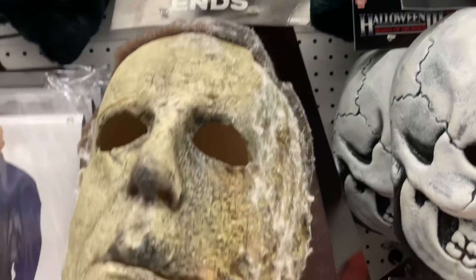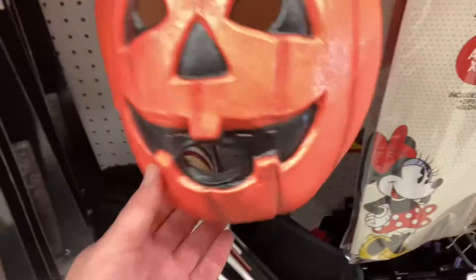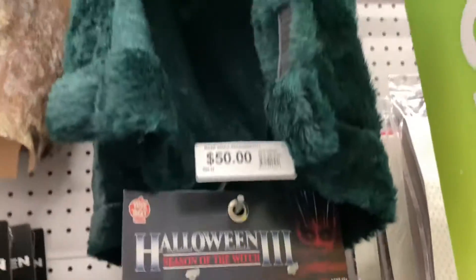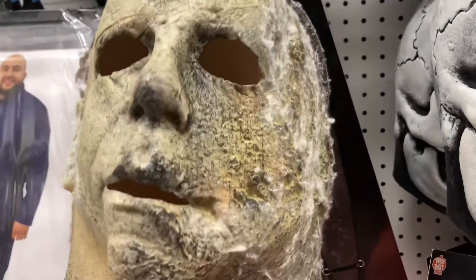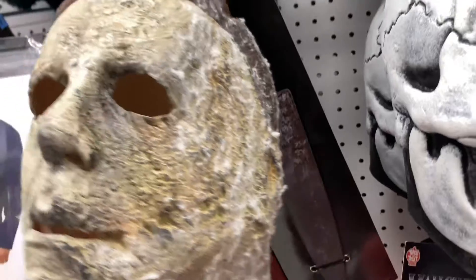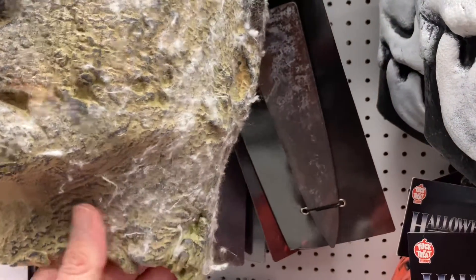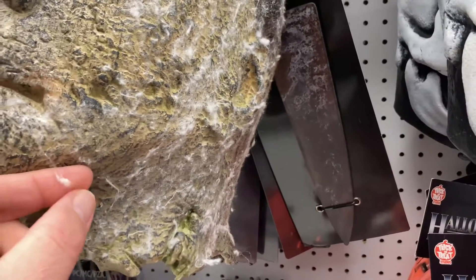The Halloween Ends mask is here too. I was pleasantly surprised to see they have all three of the Halloween 3 masks — I already have the set, but all three are here. I think they did awesome on this mask, amazing work. He may look like Michael took a facial, but check that out — it's like cotton.